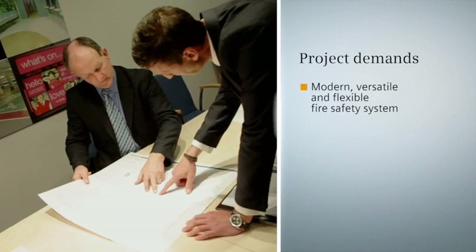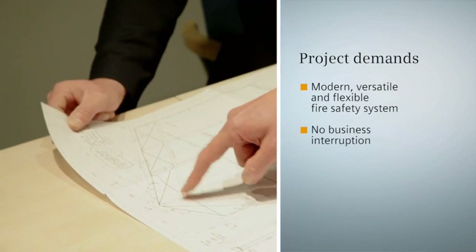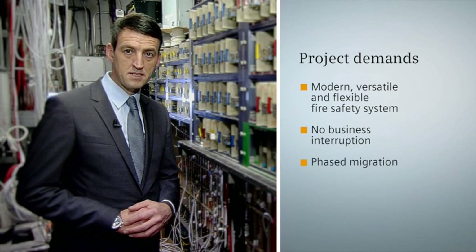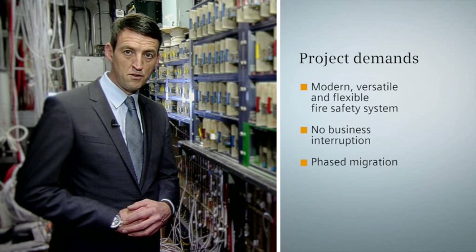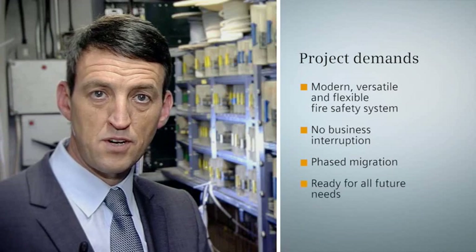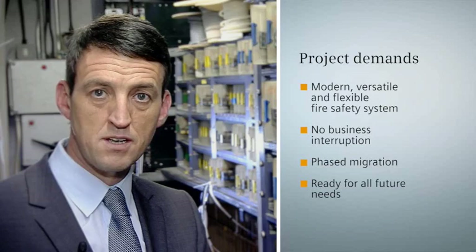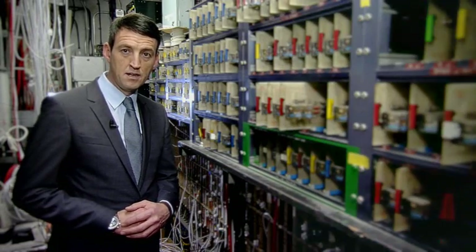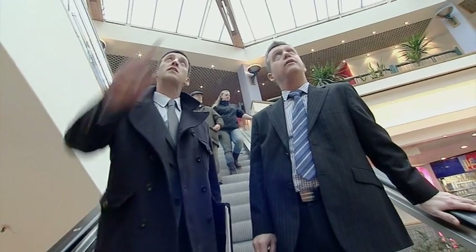The client asked us to provide a fully engineered proposal to fit with the shopping centre's budget, and generally achieved the following: to offer a system that was versatile and flexible, with a wide range of field detection devices to meet the needs of a demanding environment; to provide a solution with the ability for phased migration from the old system to a new modern fire safety system; and to provide a system that would give an extended life cycle with technologically advanced fire detection and evacuation capability in the future. The Siemens Cerberus Pro range of equipment certainly fitted the customer's criteria, and the Mall were happy to partner with Sensico Systems to deliver this.